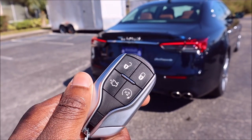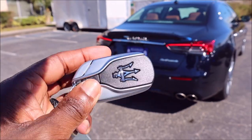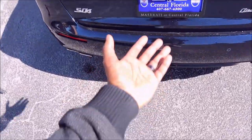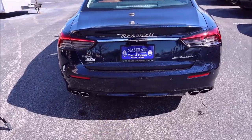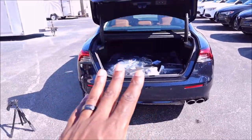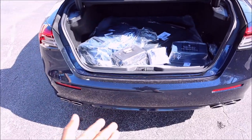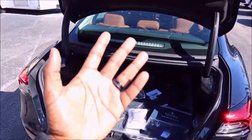The 2021 Maserati key fob is the same as before — unlock, lock, trunk release, and remote start. There are four ways to open the Quattroporte trunk: pressing the button on the headliner hub, pressing the button under the insignia on the trunk, using the key fob, or using the kick sensor by kicking under the center of the bumper. Similarly, there are four ways to close it — the interior button, the button on the trunk lid, the key fob, and the kick sensor — or simply pull it down manually.